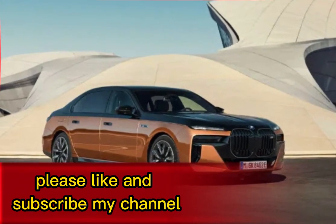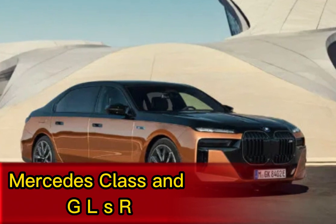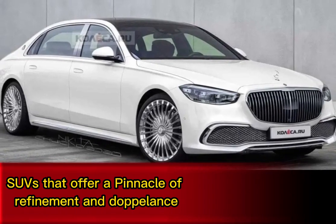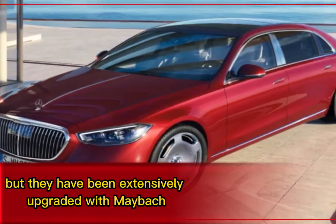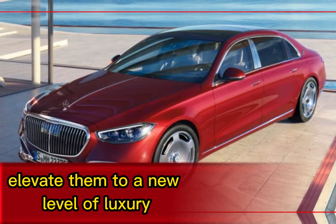The 2024 Mercedes-Maybach S-Class and GLS are two ultra-luxury sedans and SUVs that offer a pinnacle of refinement and opulence. Both vehicles are based on the latest generation S-Class and GLS, but they have been extensively upgraded with Maybach-specific features that elevate them to a new level of luxury.